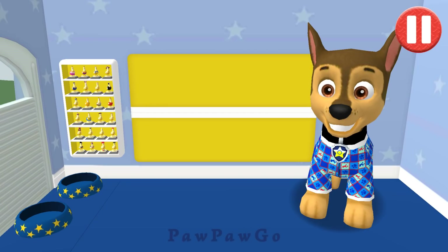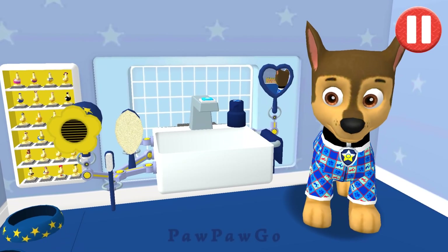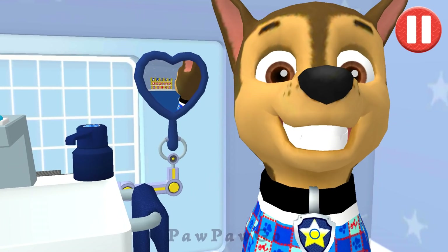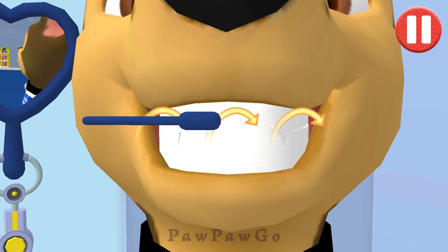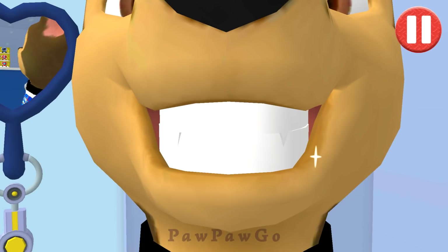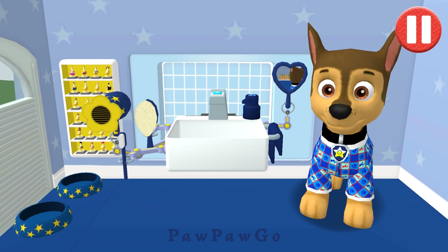I like eating a healthy breakfast after a good night's sleep. Tap the toothbrush by the sink to begin brushing the puppy. Swipe to brush back and forth. Swipe to brush up and down. Swipe to brush around and around. You did it! You scrubbed each and every tooth!